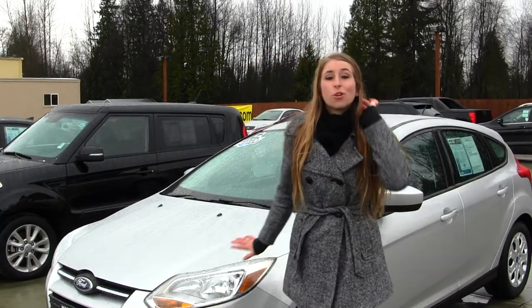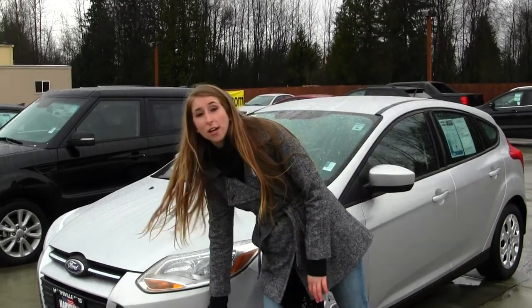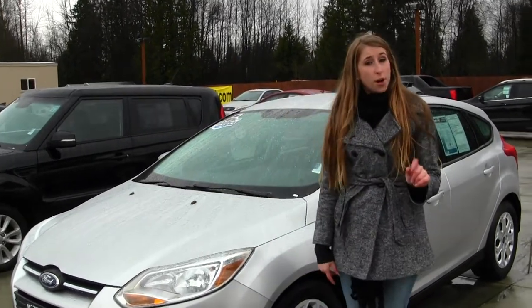Today we're looking at this gorgeous silver 2012 Ford Focus SE. This vehicle comes equipped with fog lights, and is also Carfax One Owner.